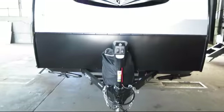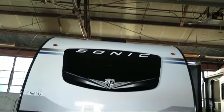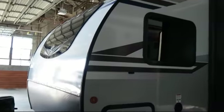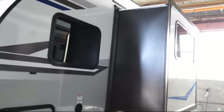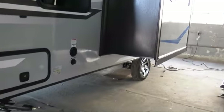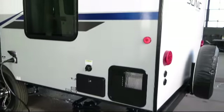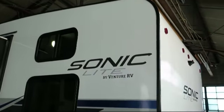This beautiful travel trailer comes equipped with outside storage including a full pass-through compartment, single slide, backup camera ready, power tongue jack, LED exterior lighting, outside shower, spare tire and carrier, solar power prep, and double step entry.